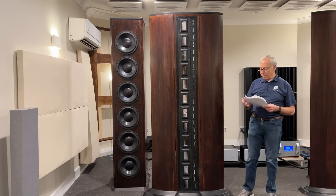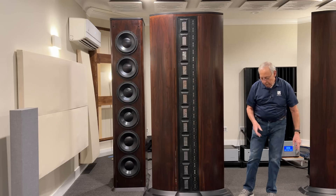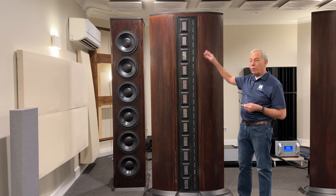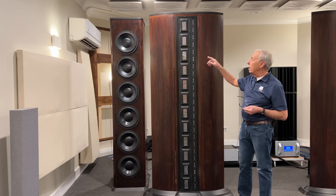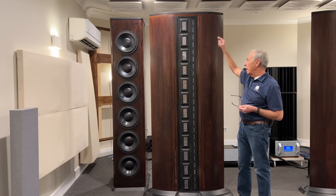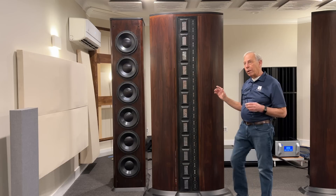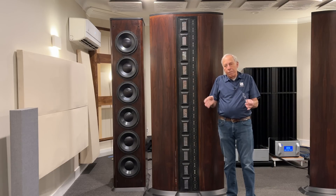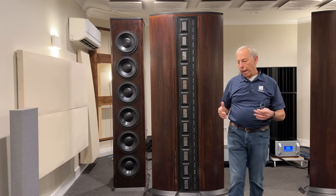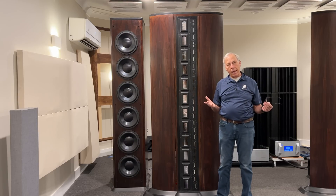Well yeah, I mean that's kind of what people do. Just to explain, this is what's called a line source — it's tall, essentially floor to ceiling. Our ceilings are pretty high. But this row of drivers, all working in parallel, makes a cylindrical waveform that comes out as a column and has great dispersion characteristics. It sounds very natural.